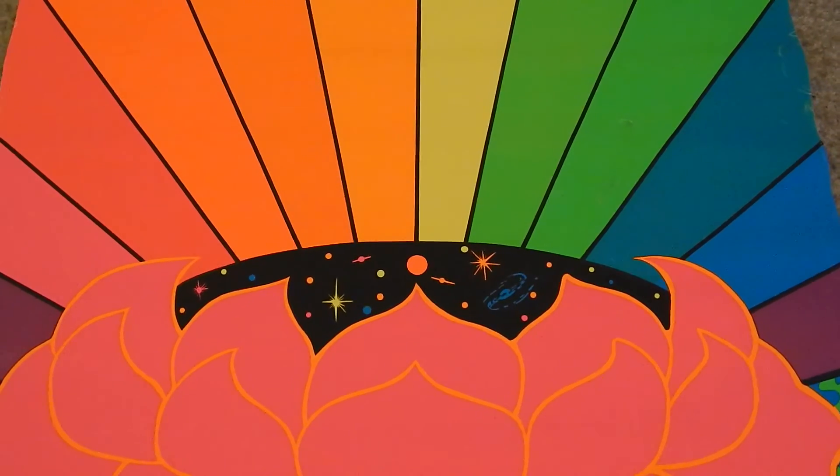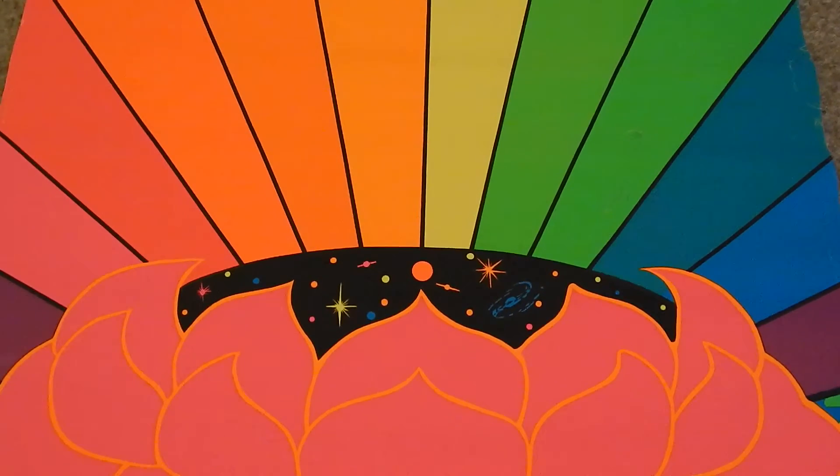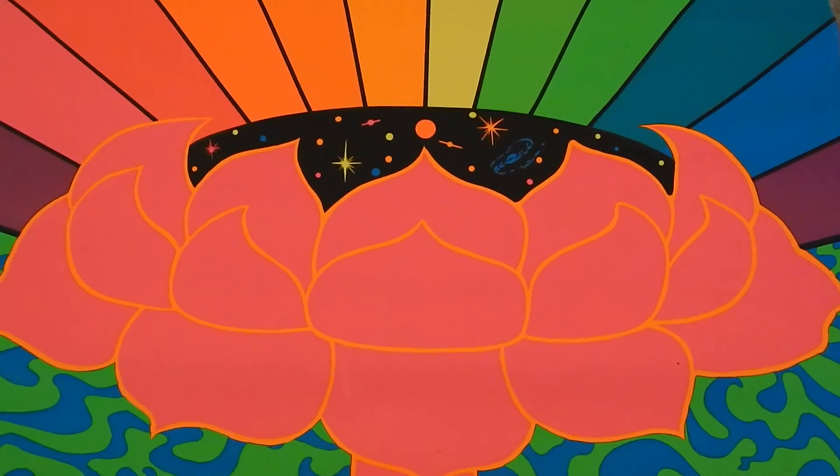Hey YouTube, this is Keith the Groovy Man 1968 from Arizona. I just picked up this poster from 1967 — that's a year older than me, so it's 50 years old.